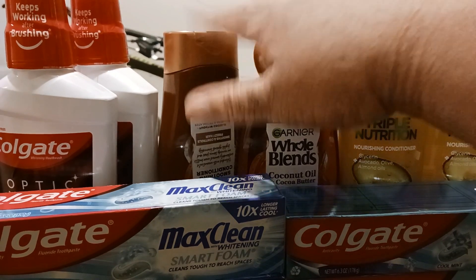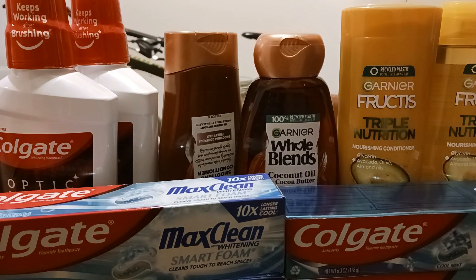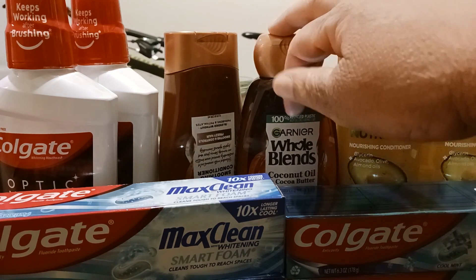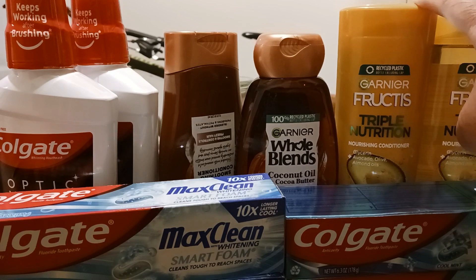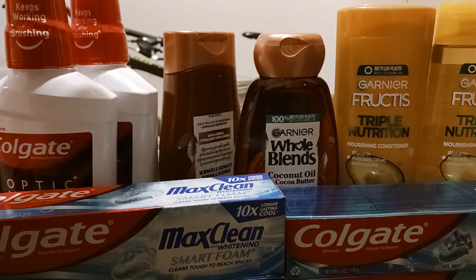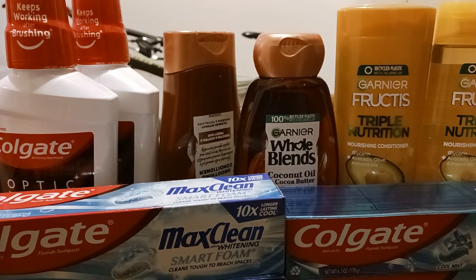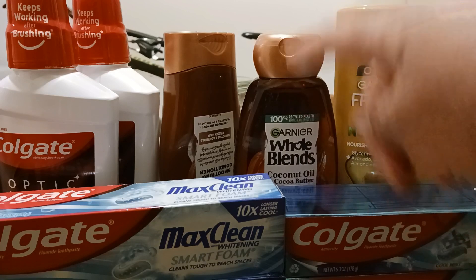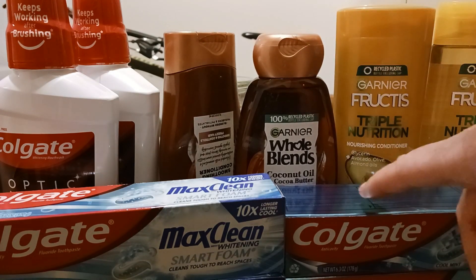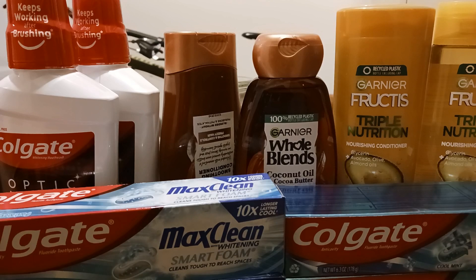Transaction number two was the shampoos and conditioners. They were both on sale, two for $8. I had CRTs for shampoo and conditioner — $3 off two for the Garnier Fructis and $3 off two for the Whole Blends. I used the $5 Extra Care Buck that I got back from the mouthwash, and paid $0.68 out of pocket for the shampoo and conditioner. I got back $3 for one and $3 for the other. I am about to show you all my receipt and I hope it explains a little bit more.